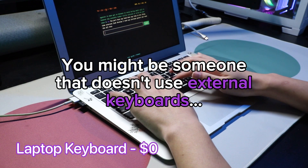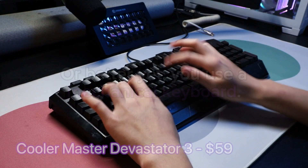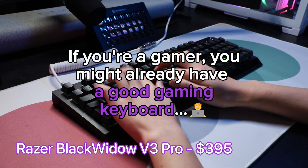You might be someone that doesn't use external keyboards, or you might use one from Officeworks. Or better yet, you use a mechanical keyboard. If you're a gamer, you might already have a good gaming keyboard.